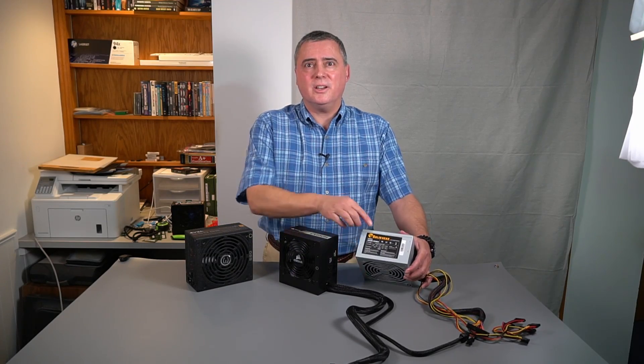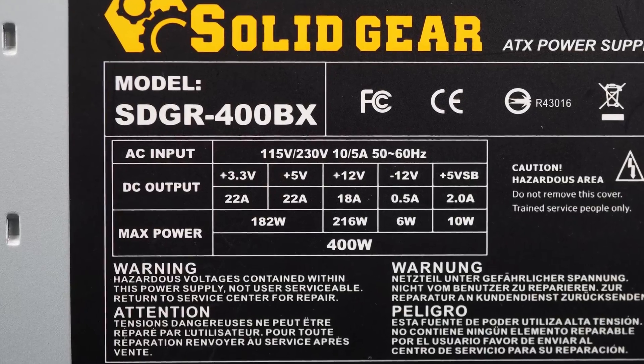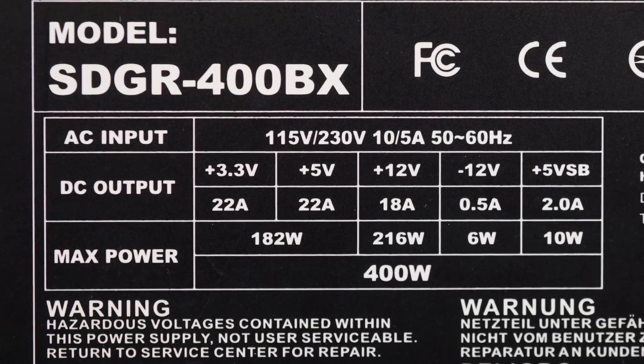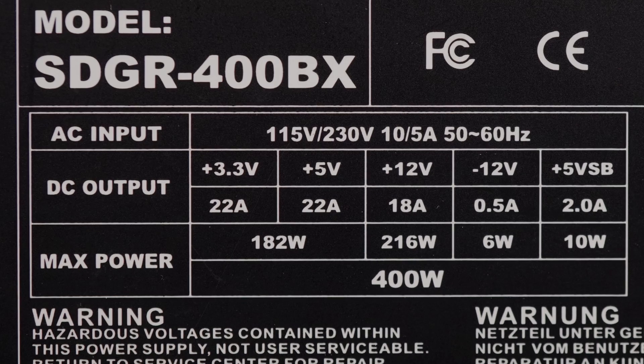If you are buying a power supply for an existing computer, especially a pre-built one, try looking at the label on the side of the power supply. It will usually tell you the power in watts and or current in amps required, often separately for each of the voltages. Make sure that the replacement power supply has the same or more power and current capabilities for each of the standard voltages and the same or more total power available.